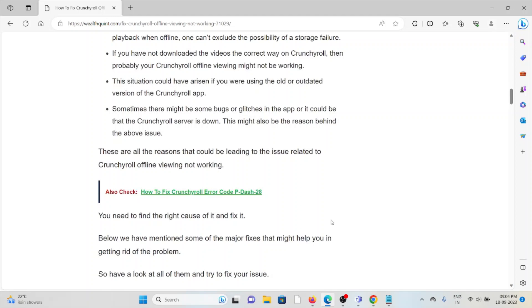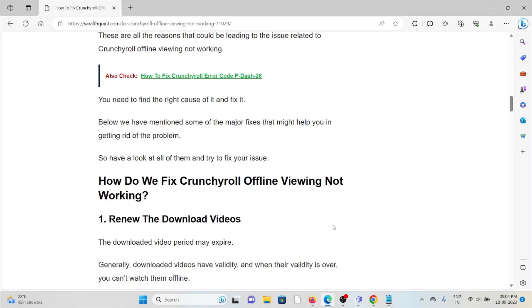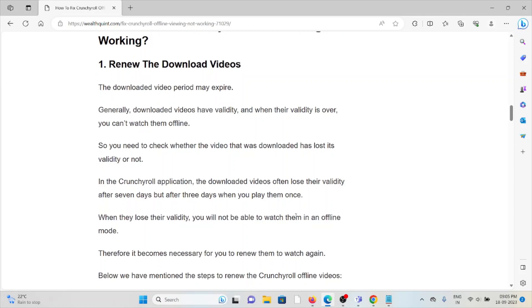These are all the reasons that could be leading to the issue related to Crunchyroll offline viewing not working. Now let's see how to fix it. The first method is to renew the downloaded video. The downloaded video period may expire — downloaded videos have a validity period, and when it's over you can't watch them offline. You need to check whether the video that was downloaded has lost its validity or not.